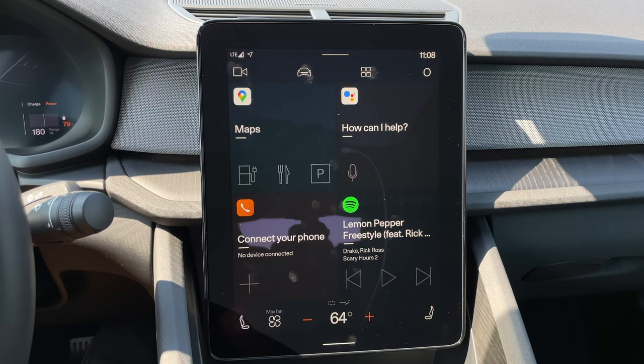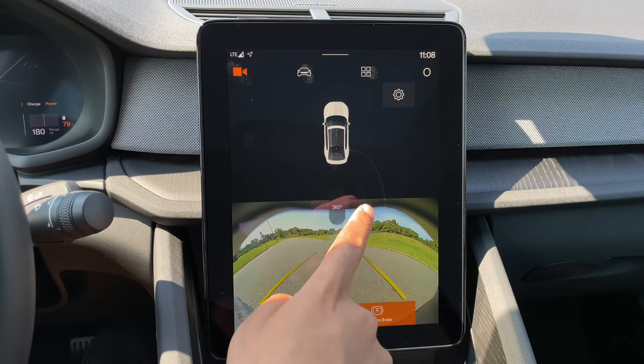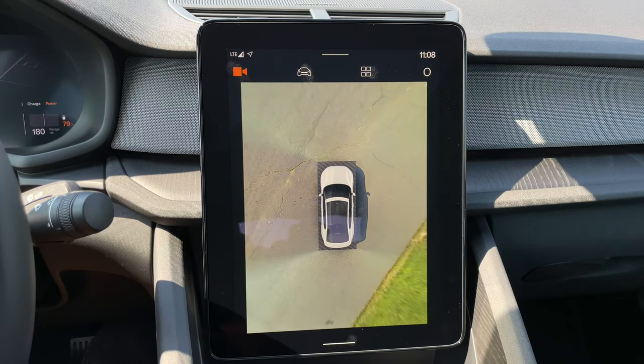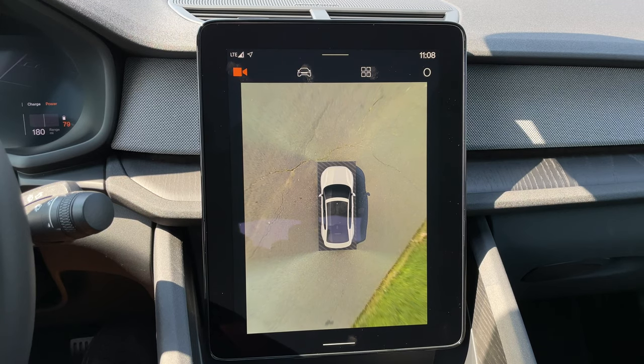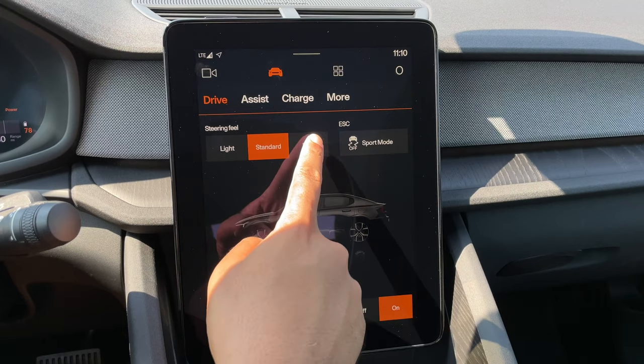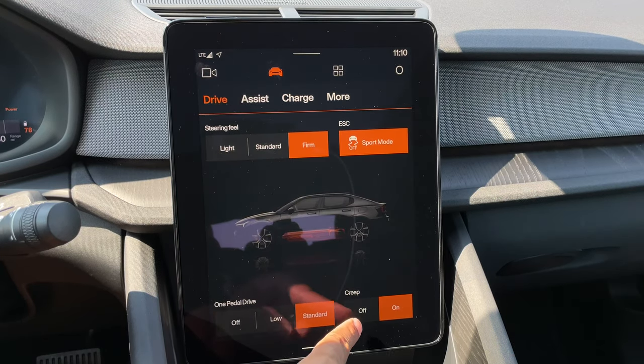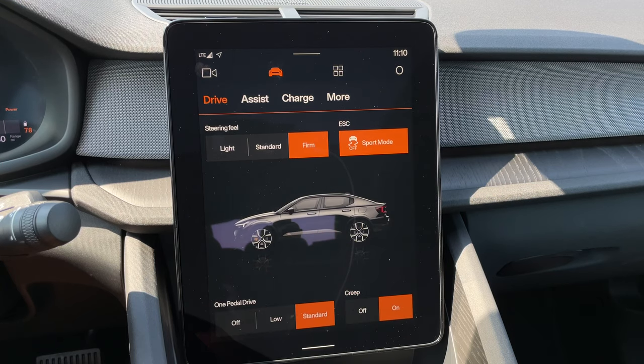Let's go through some of the items on the screen. Starting off with the top row — tap the camera button and that will pull up your rear view camera. If you tap the 360 button, it will give you a giant 360 view. Tap the car button and you'll be able to adjust various car settings, including the steering feel, electronic stability control, whether or not you want one pedal drive, or if you want to turn on or off your creep mode.